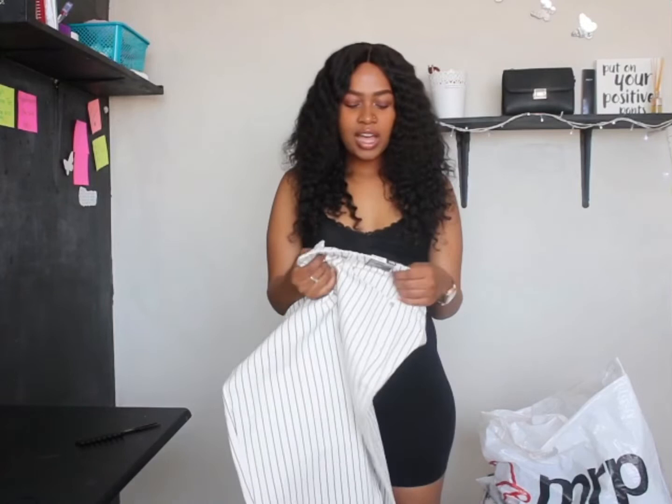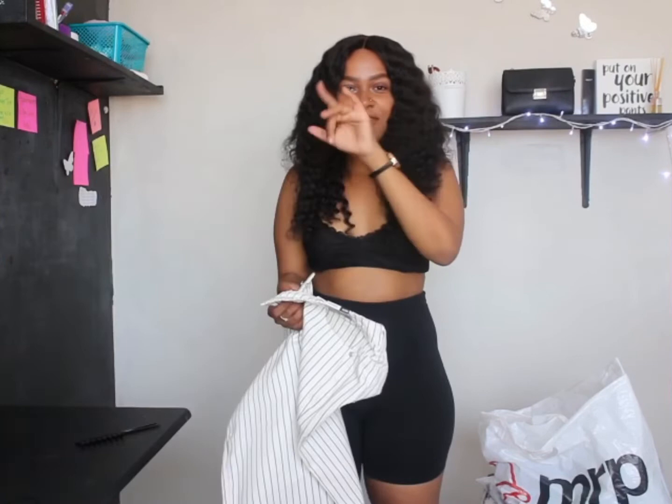One thing you guys are probably not going to believe — I'll insert pictures of the prices — this jean was 15 rand. 15 rand! Please tell me where you have seen a jean for 15 rand. You're playing, honey. You're playing, sweetie. I still don't believe I got this jean for 15 rand.